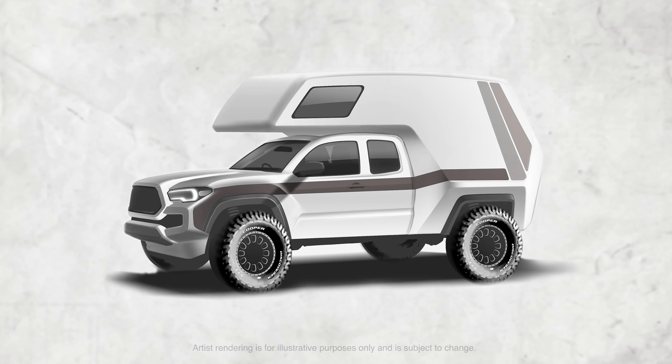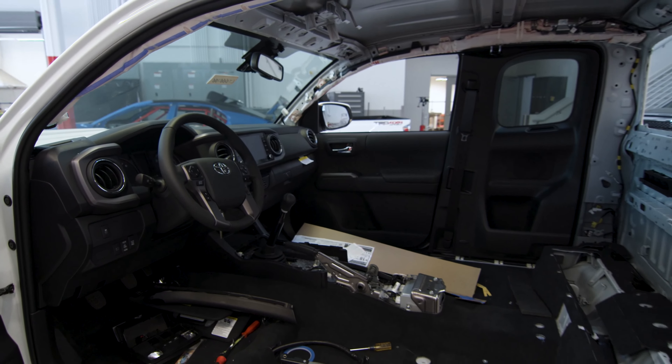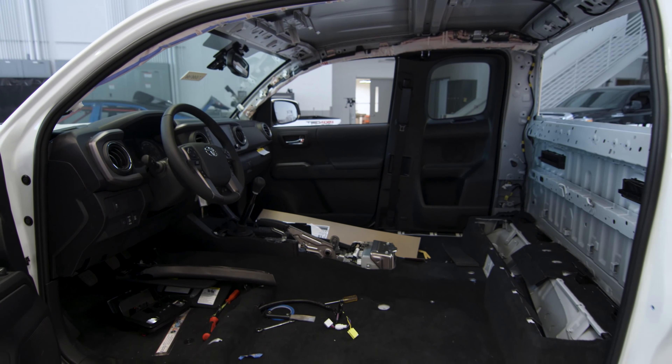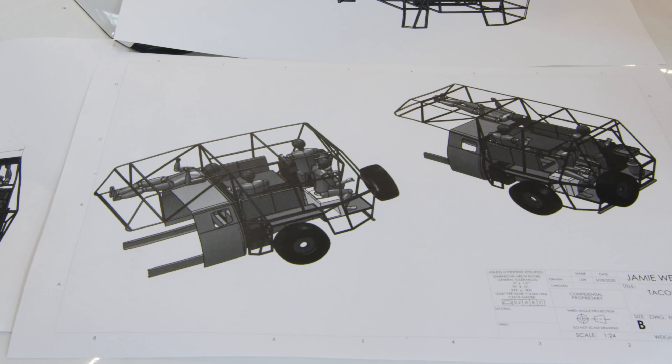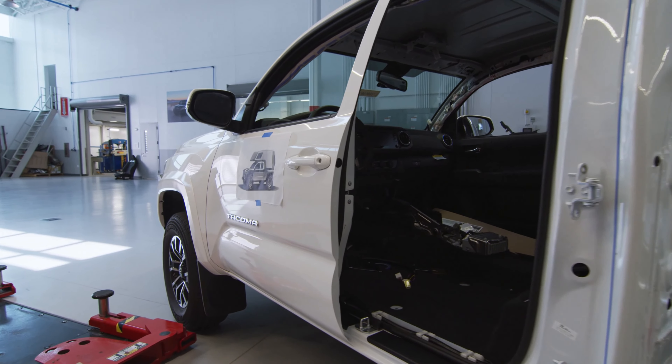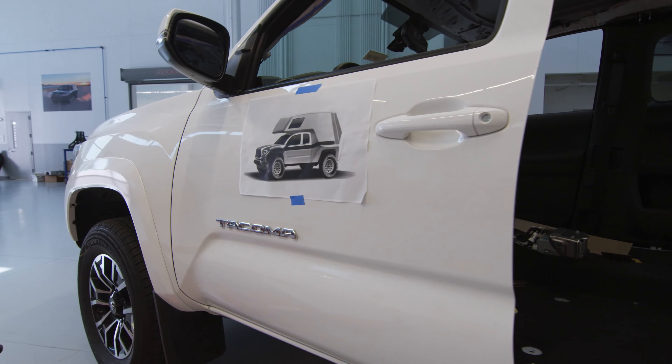Some of the big challenges are going to be just having to shrink everything. Motorhomes are built to hold someone six foot two, walk nose to tail, be able to cook, with room for a couch to spread out. We are so space limited that finding things we can package inside of there is going to be a challenge on its own.